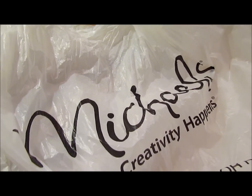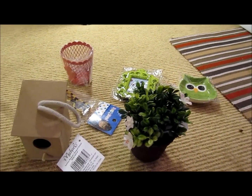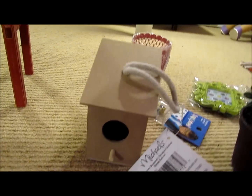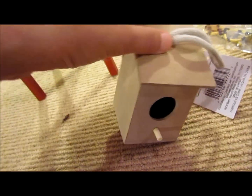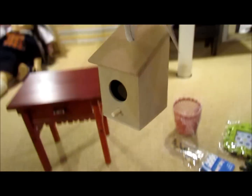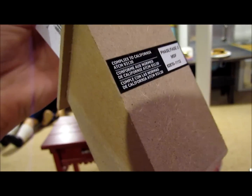Okay, so on to the haul. I got all this stuff for $7, and part of the reason is because I had a 50% off coupon. The first thing I got is this little tiny birdhouse, and I'm going to paint it and hang it up inside the little outdoor area. It's really cute.